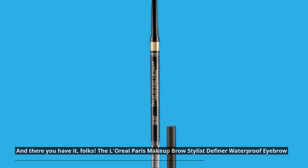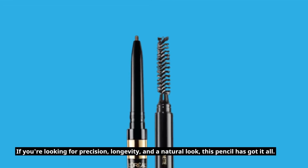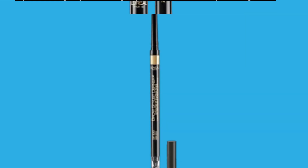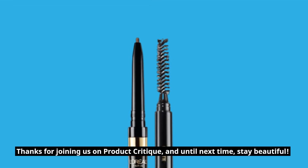And there you have it, folks! The L'Oreal Paris Makeup Brow Stylist Definer Waterproof Eyebrow Pencil is undoubtedly the best choice for those with sparse brows. If you're looking for precision, longevity, and a natural look, this pencil has got it all. Don't forget to like, subscribe, and hit that notification bell so you never miss out on our latest product reviews and recommendations. Thanks for joining us on Product Critique, and until next time, stay beautiful!